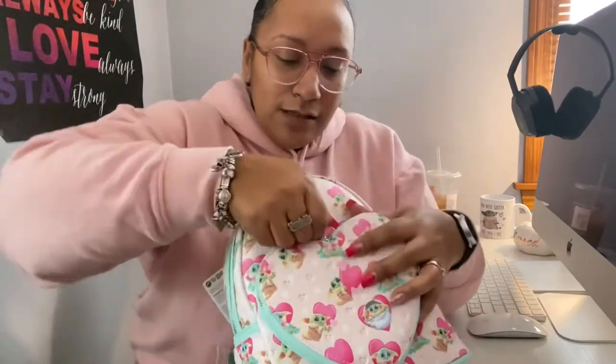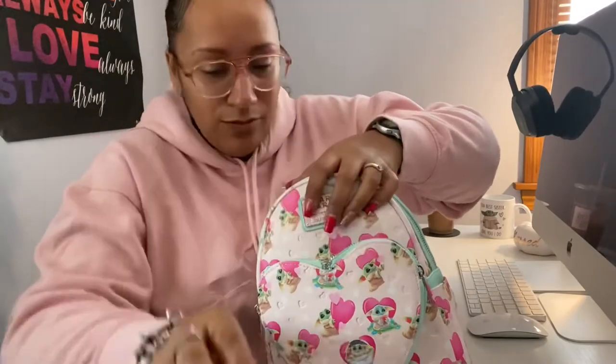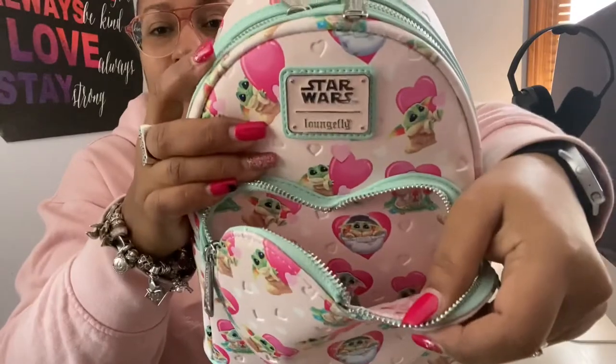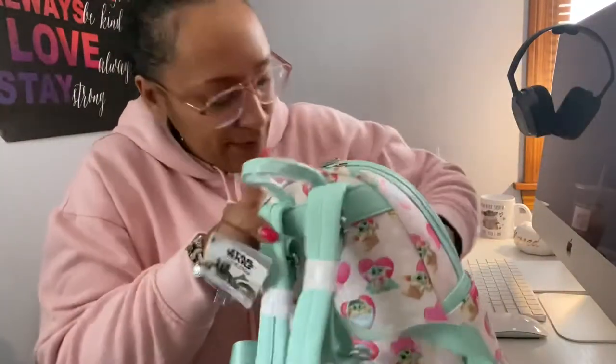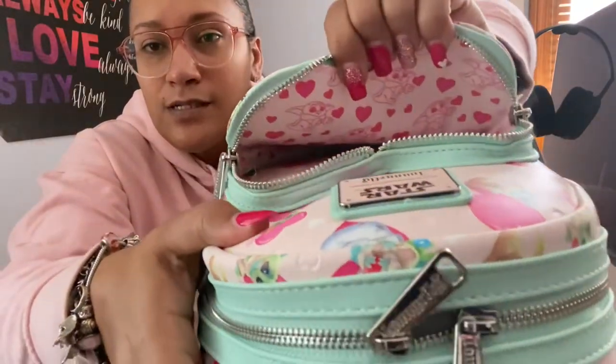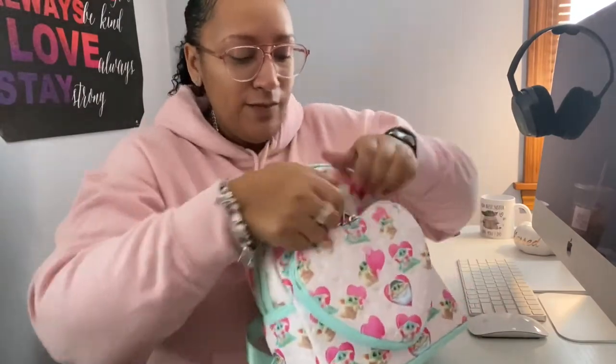Let's open this front pocket. The zippers go down both ways — you can't zip all the way across, they just go in the middle to the sides. Let's take out this cute heart stuffing. The inside has the same print as the outside on one side, but the other side has a slightly different pattern — so cute, I'm loving the hearts.